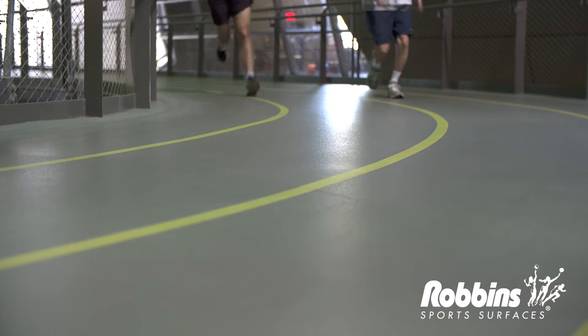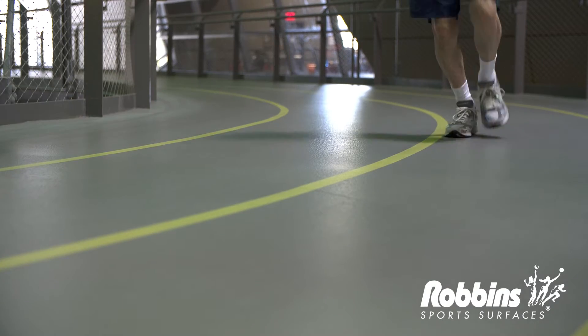My name is Emily Bowen. I use the track about three or four times a week. I'm a third year here at UC. I love it — it's really convenient, it feels awesome on my knees, it's not painful, it's easy to run on. I love the feel of it.